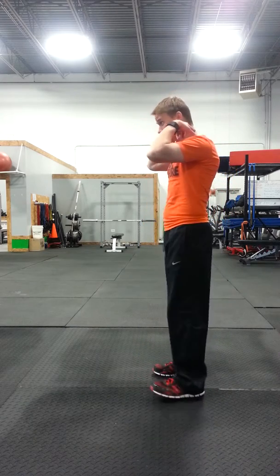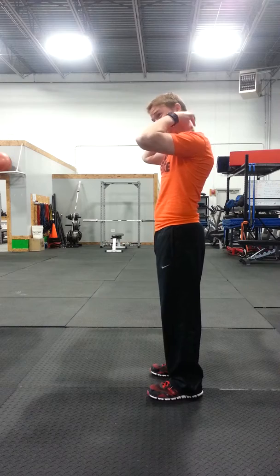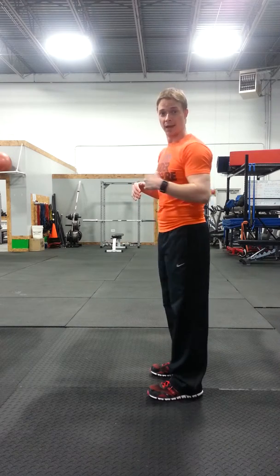If you've got upper cross syndrome, you're probably going to have tight pecs, tight chest, tight lats, and tight upper traps. A lot of these neck muscles are going to be tight — scalenes, sternocleidomastoid. So you're going to have to stretch all of those muscles, and then same thing, strengthen the opposing muscles: deep cervical flexors, the lower traps, and the rhomboids.